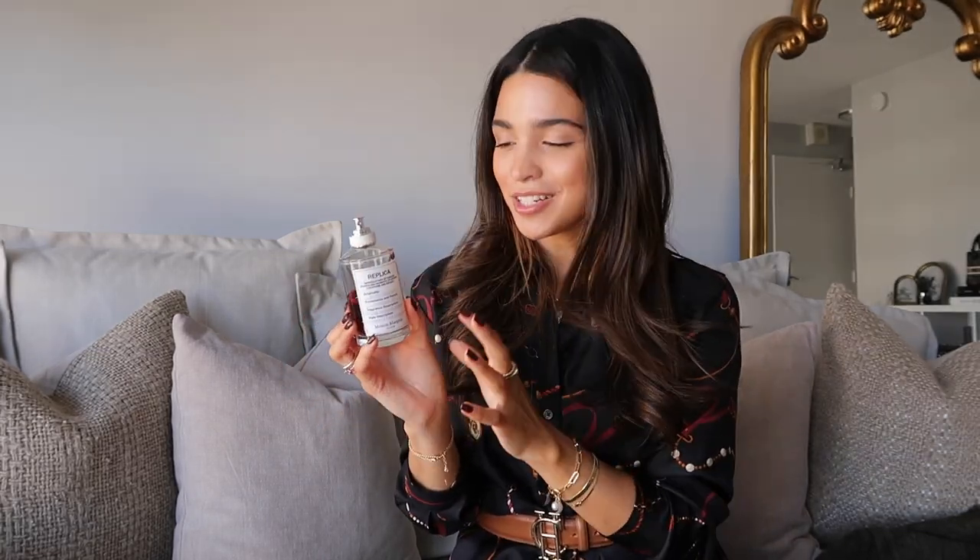Next is a favorite fragrance — the Maison Margiela Replica By the Fireplace. It's one of my all-time favorites, such a unique fragrance. It's sweet but not annoyingly so, with notes of vanilla. It literally smells like you're by a fireplace — in a good way. I always get compliments when I wear it. Everything in the Replica line is unisex, which is a green flag for me. I feel like gendered fragrances are a thing of the past.